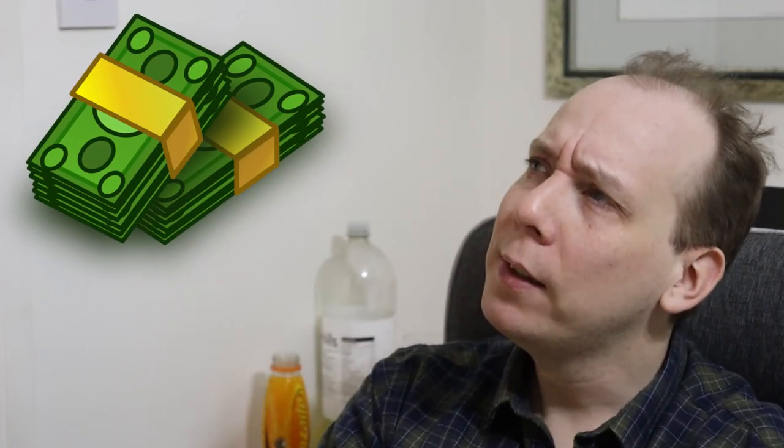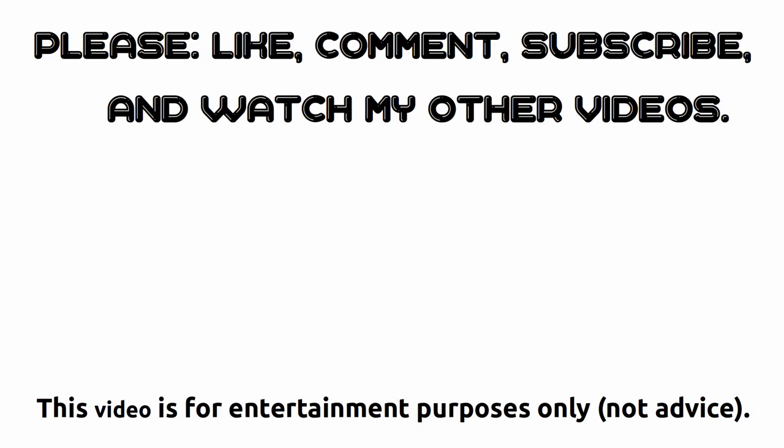We can then decide whether to fix the car, scrap the car, or trade it in for... I don't know, a helicopter or a space rocket, something like that. So I'll let you know what happens in a future video, and if you subscribe to my channel now, you'll be informed when I release that video so you don't miss out. Right, that's all for now. Where can I get a big pile of money? I don't know. I'll see you there.